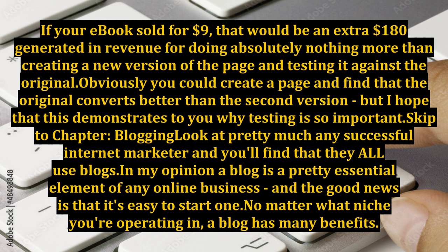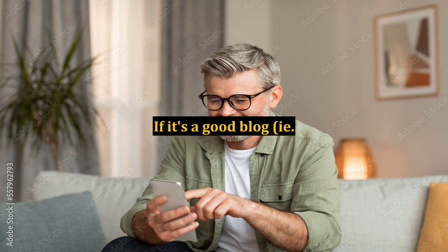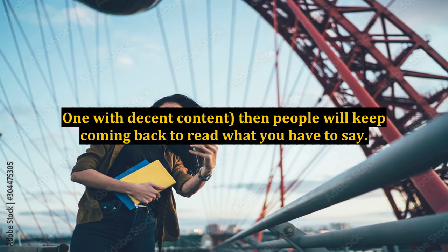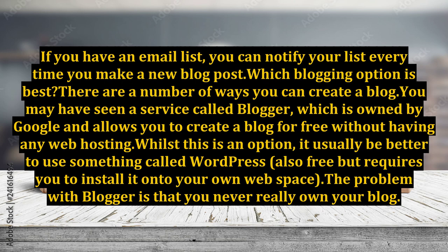Blogging: look at pretty much any successful internet marketer and you'll find that they all use blogs. In my opinion, a blog is a pretty essential element of any online business, and the good news is that it's easy to start one no matter what niche you're operating in. A blog can be used to demonstrate to your prospects that you know what you're talking about, and they are great for promoting and linking to your own products and other related offers. Blogs allow you to build a relationship with your prospects — if it's a good blog with decent content, people will keep coming back. Over time, they begin to feel like they know you and are therefore more likely to buy your products. If you have an email list, you can notify your subscribers every time you make a new blog post.